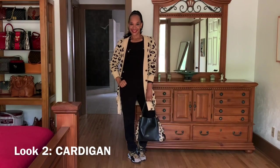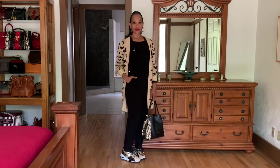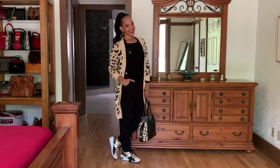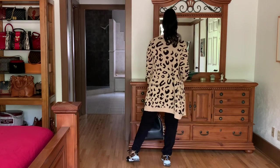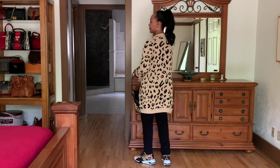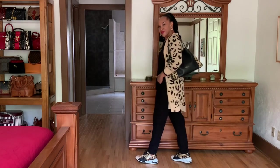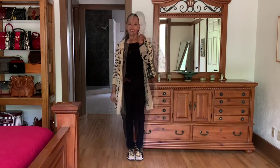For the second look, I paired that same base of black tee underneath the overalls with a leopard print cardigan, and I accessorized with a Coach handbag that also has leopard print. This is an Edie bag, and the sneakers are by Steve Madden — also with leopard print. I just think it adds a nice pizzazz to the look, and it's actually one of my favorite stylings. Let me know your thoughts in the comments below.